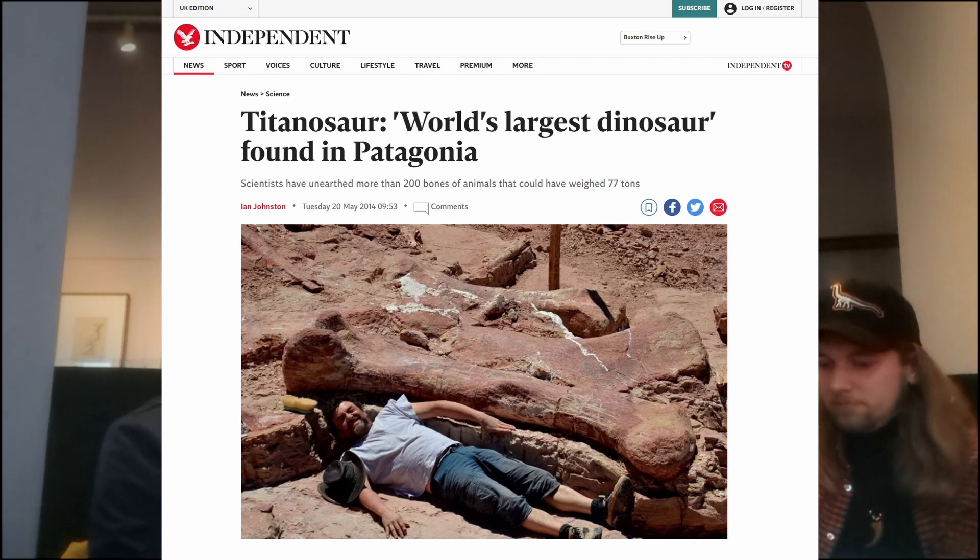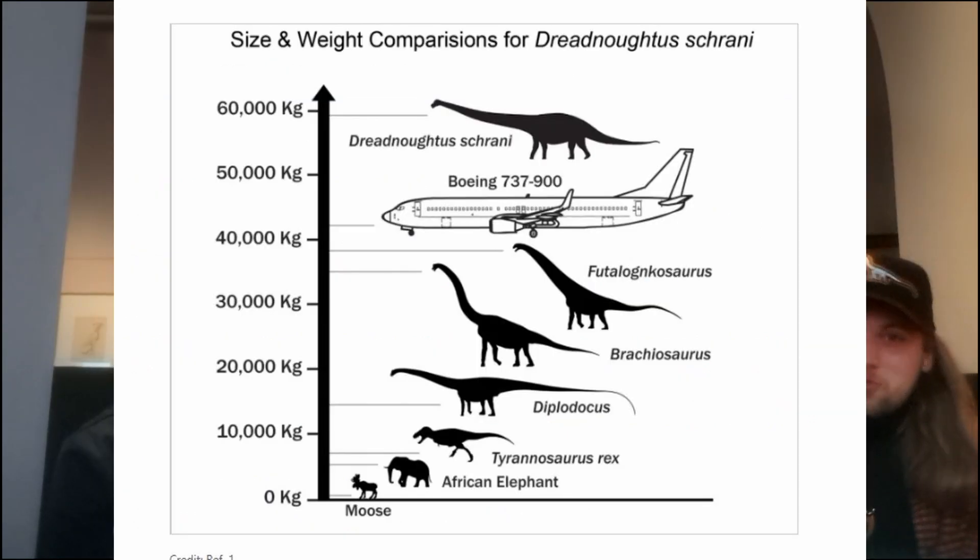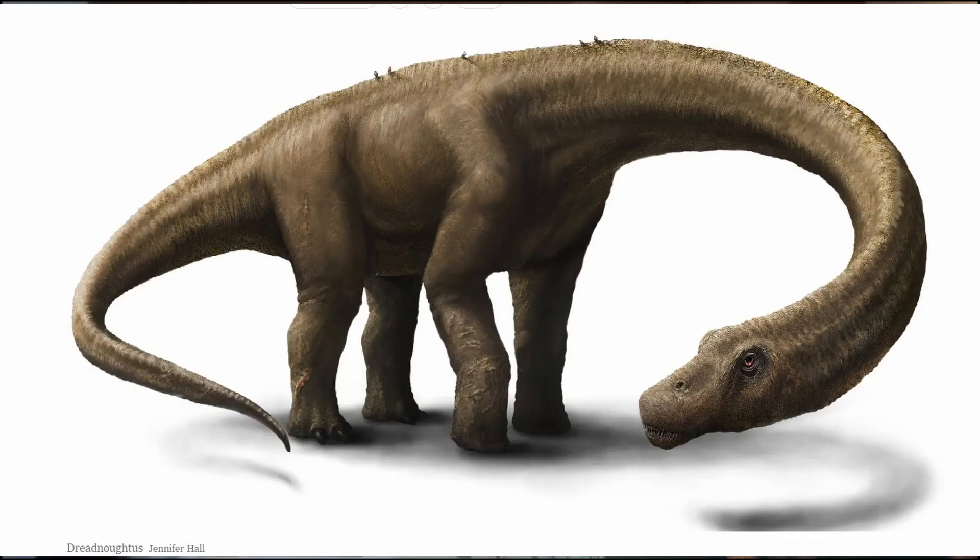Discovered in 2010, excavated over the following few years, and announced in early 2014 as 'the titanosaur' — with no '-us' at the end of it, which not everyone got the hang of. Everyone was like, oh it's a big titanosaur. Then a big titanosaur gets a name — Dreadnoughtus schrani — and everyone was like, is that the titanosaur? No. It's a completely different titanosaur. Dreadnoughtus and Patagotitan are very different.